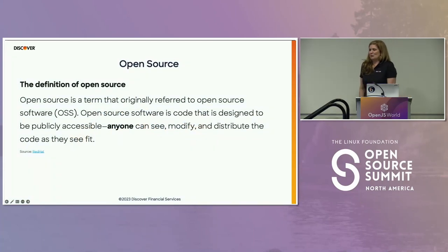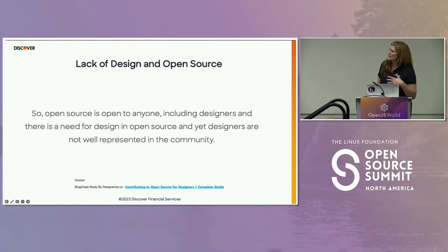I wanted to look at the definition of open source. Open source software is code that is designed to be publicly accessible — anyone can see, modify, and distribute code as they see fit. That definition comes from Red Hat, and I want to highlight the word 'anyone.' So anyone should be able to contribute to open source, and open source could benefit from the involvement of designers, seeing that it's used in real products consumed by real end users, often in a digital interface.